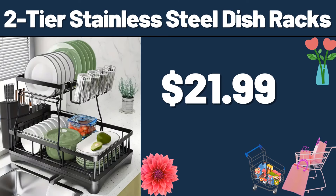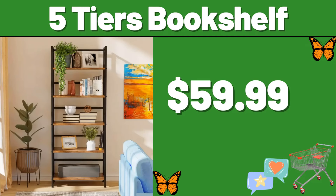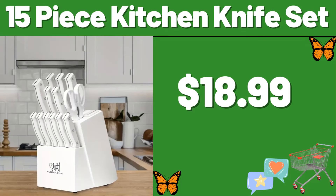2-tier stainless steel dish racks, $21.99. Friends, you can share your ideas about prices with us in the comments section. 5-tier bookshelf, $59.99. 15-piece kitchen knife set, $18.99.